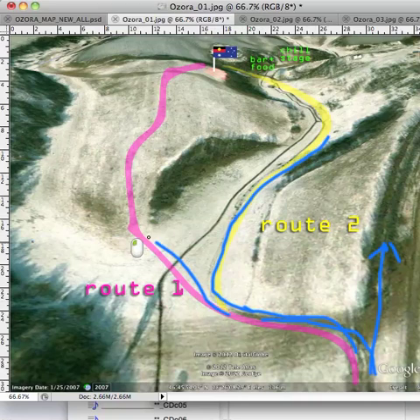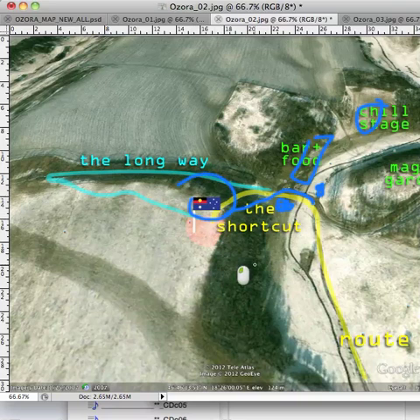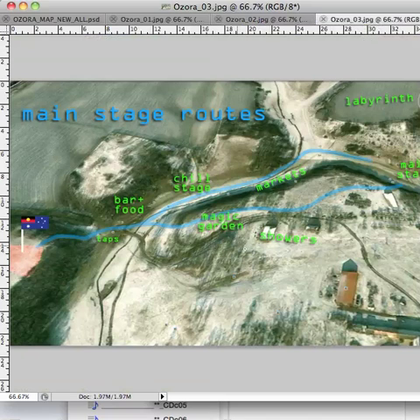That hill comes up on the left — follow that up and around there or around this way. So again, basically if you get here that will be the info booth, here will be the bar, here's the chill out, and here is the little fruit and vegetable store. So basically just keep walking up there and then you'll see a little shortcut through there, hopefully, and then an Aussie flag and hopefully a bunch of Aussies.